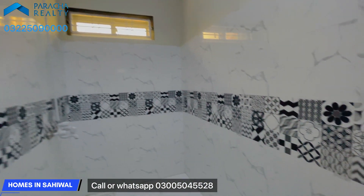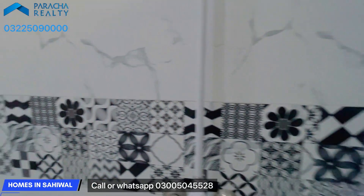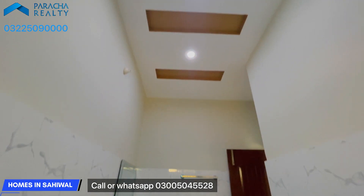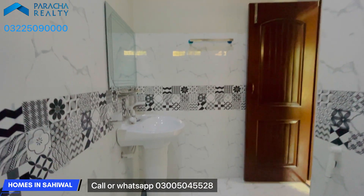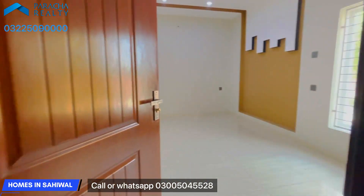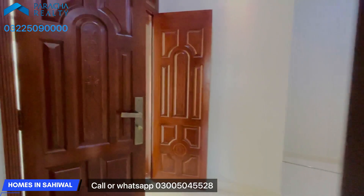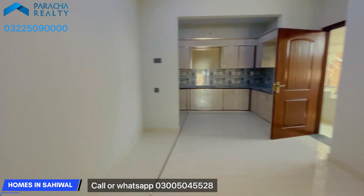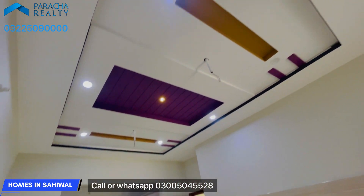This is the ceiling of the washroom. You can see the tile design in the washroom. This is the tile combination, and it is open here. You can see the ceiling in this area.